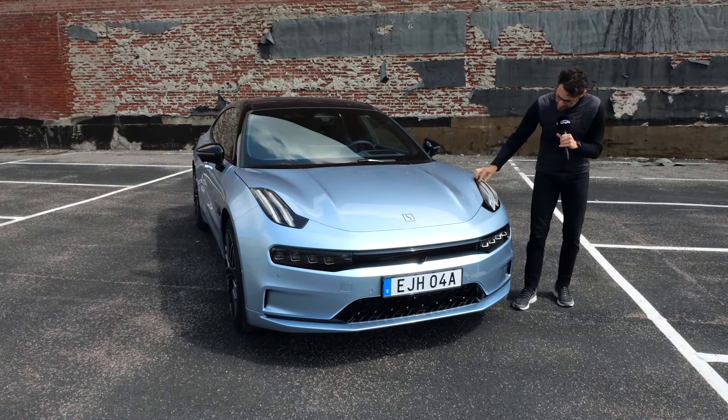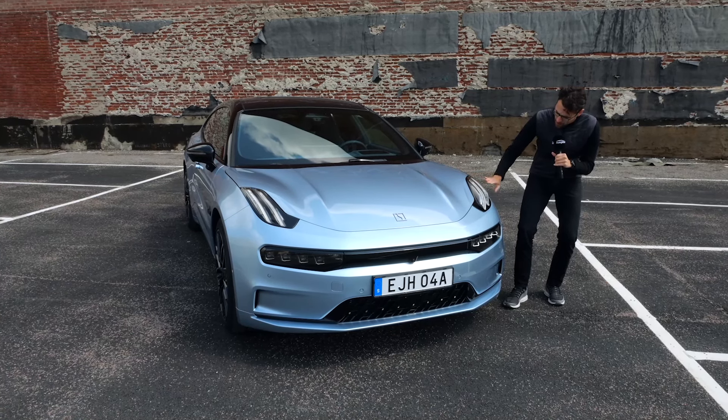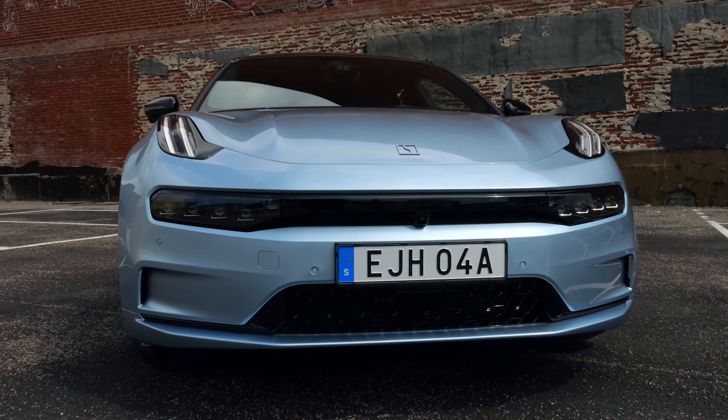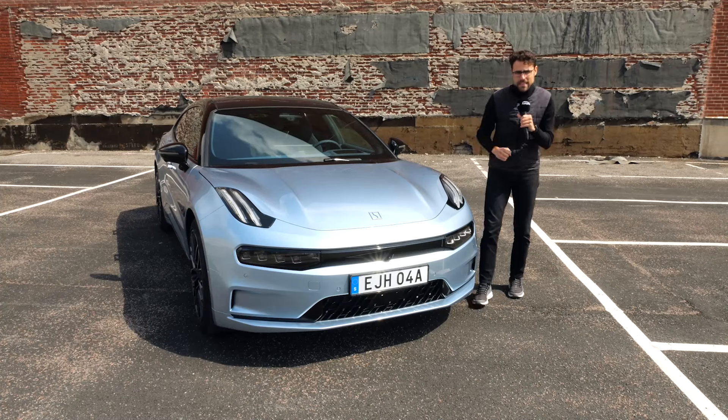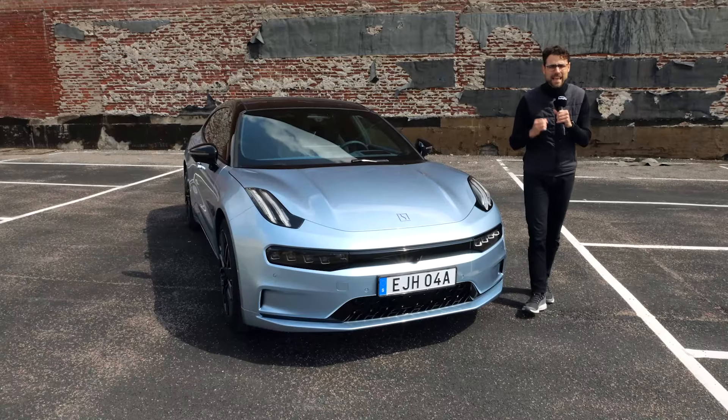Very characteristic is that this headlamp unit here, from the daytime running light part, always stands up on top and has a three-dimensional shape. Overall, a very angular and European design. And this color here, this very bright baby blue, is called Electric Blue.